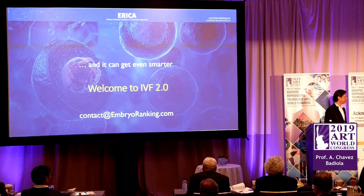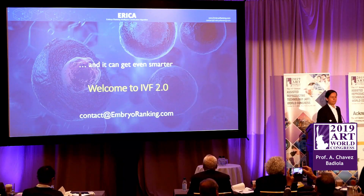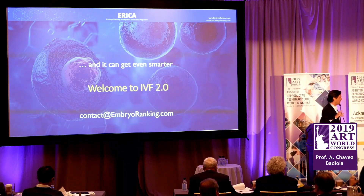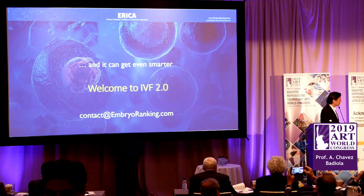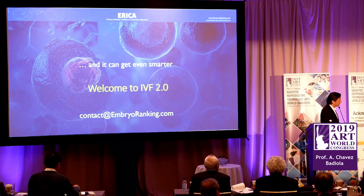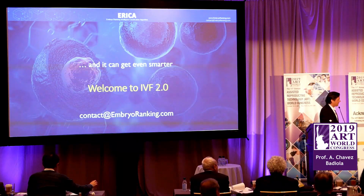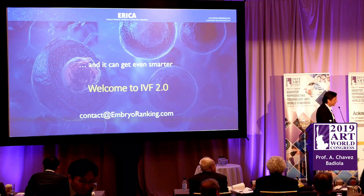Thank you very much for the presentation. Are there any questions from the floor? From a technical standpoint, when you say you can take a picture of the embryo and load it in the app — does the embryologist need to take different planes? Because if you take just one shot, you only look at one plane. You may have 75,000 additional parameters, but it's still only one plane. You don't look at the embryo in 3D.